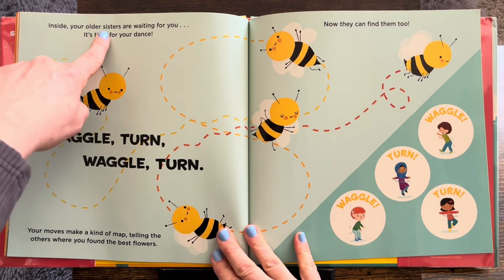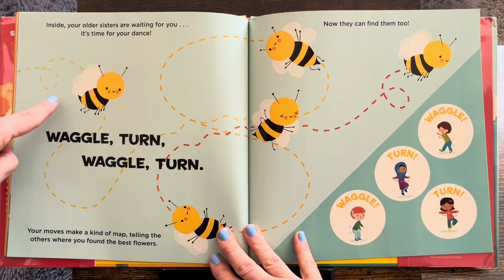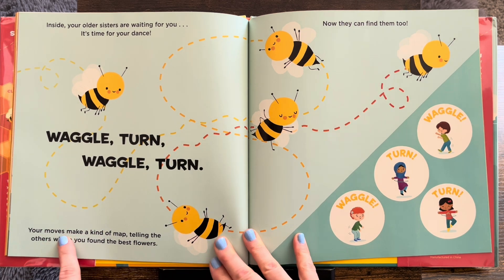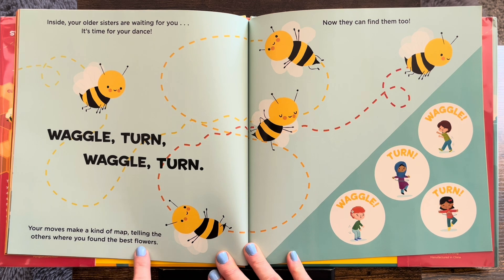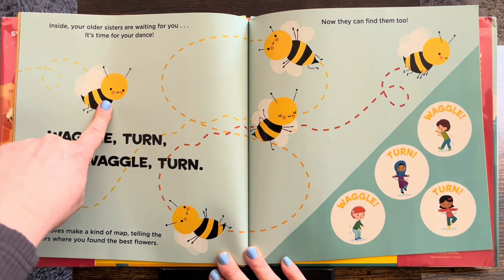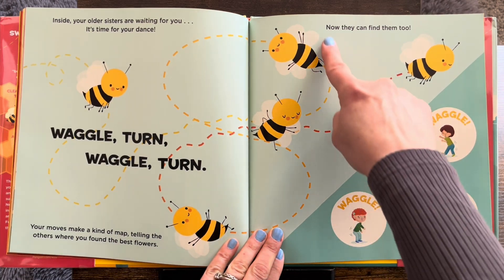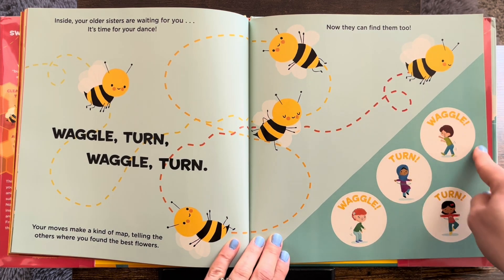Inside, your older sisters are waiting for you. It's time for your dance. Waggle, turn, waggle, turn. Your moves make kind of a map, telling the others where you found the best flowers. That is amazing — just by their movements, they can tell the other siblings where to find the flowers. Now they can find them too.